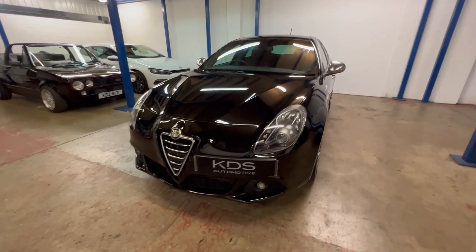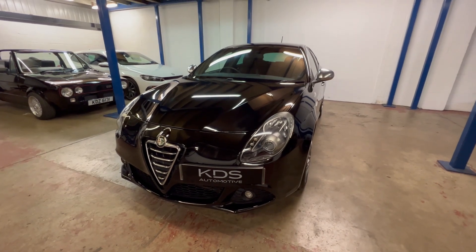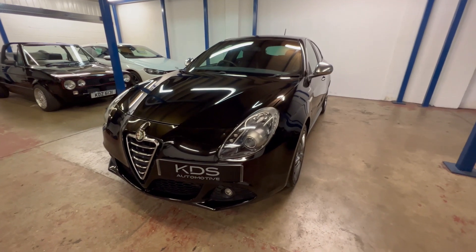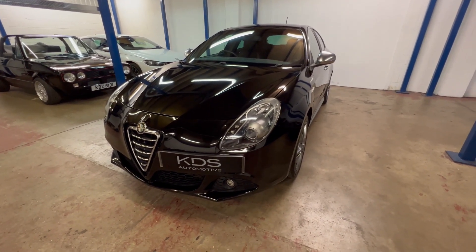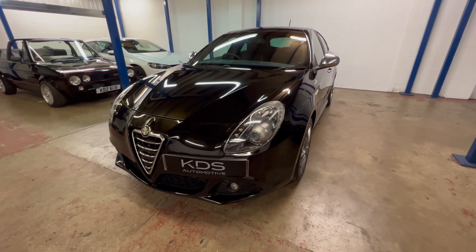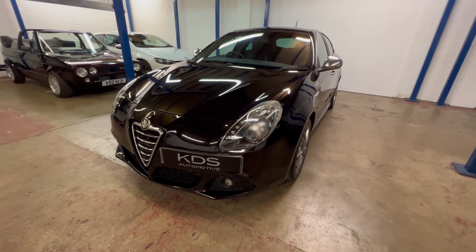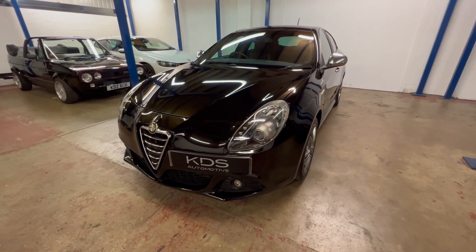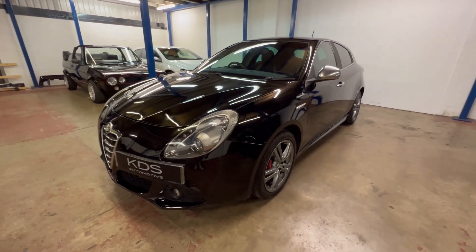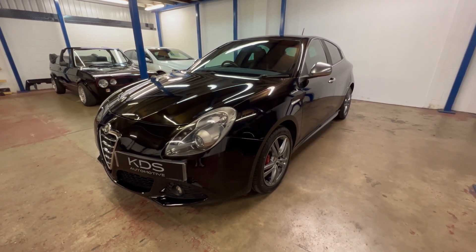So there we are — a tour round our Alfa Romeo Giulietta. As mentioned, this is the 1.4 automatic with paddle shifters on the steering wheel. Two owners from new: first owner had it for three months, the second owner has had it since February 2015. It's had its cam belt changed last year, we've serviced it, it's had two new front tyres fitted, and it's got good documented service history. It's just ready and waiting for its new owner — if you'd like to know more, please give us a call or drop us an email, whichever works best for you.